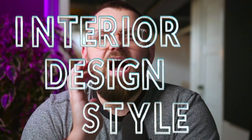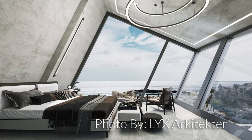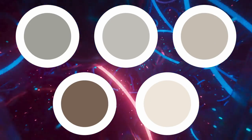So this is the interior design style that I have been waiting for. Hey everyone, welcome back to the channel. Today we're talking about the brutalist style of interior design and what makes it so special and not brutal. I think it's pretty great. I've also put together a brutalist color palette to tie everything together that we'll talk about in the second half of this video.